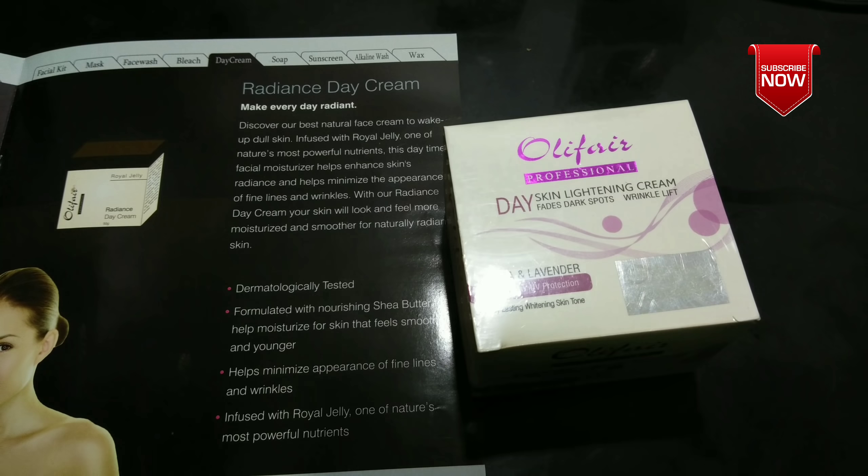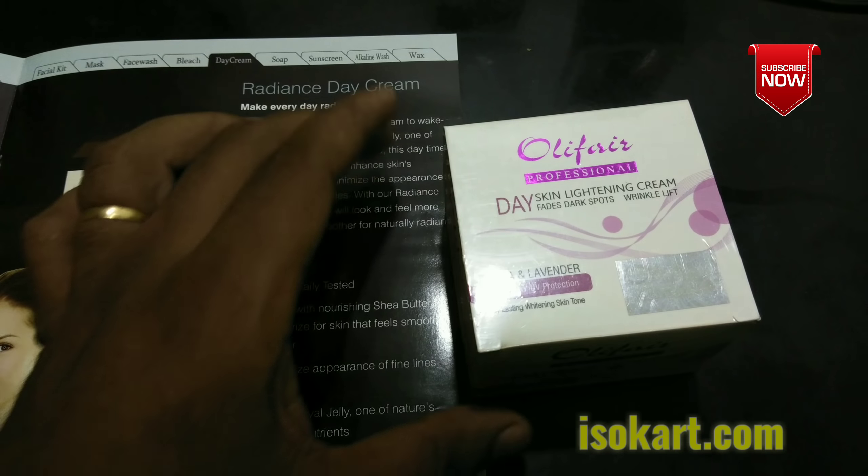Olifair professional day skin lightening cream fades dark spots. Cosmetics, sunlight, fades, dark spots. It has wrinkles and skin. It has a skin color. You can tell the cure for all of these.